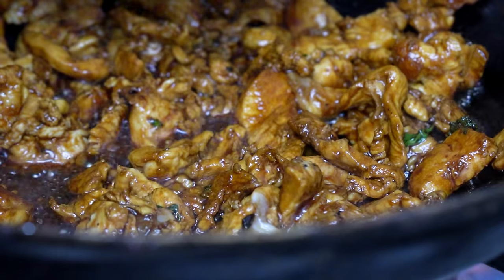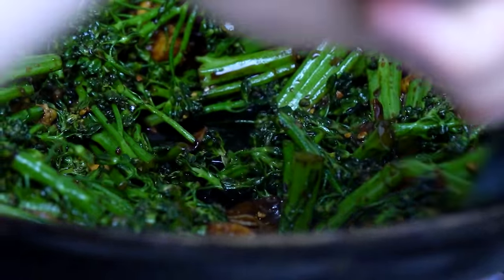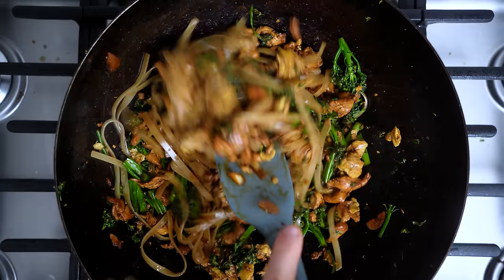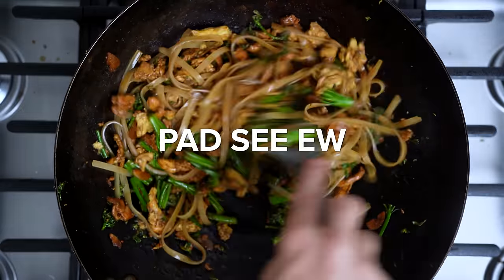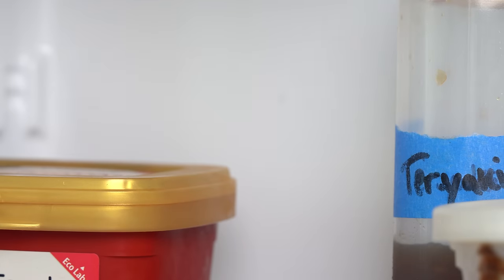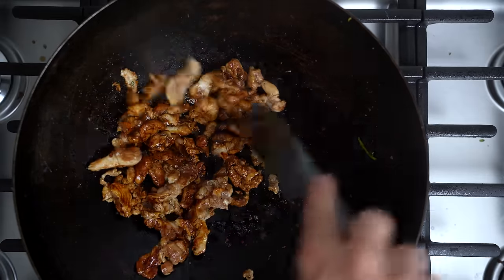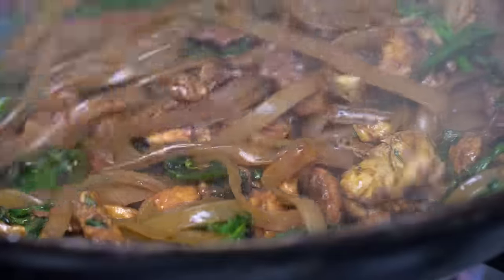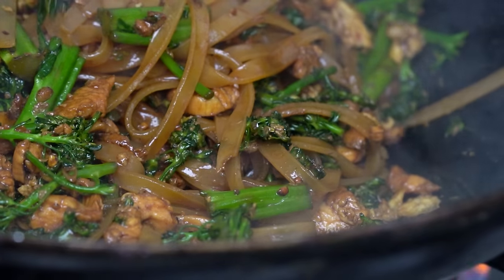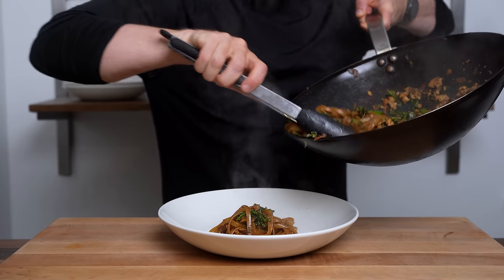Of the three stir-fries in this video, pad see ew makes god-tier leftovers — I'll eat them cold from the fridge. Pad see ew is one of Thailand's most popular street foods and simply means fried with soy sauce. In this version, I wanted a healthier, high-protein style, so I did that by using a larger ratio of chicken breast and broccoli compared to the noodles. If you were to order this out, there would likely be twice as many noodles, but at home you get to control your stir-fry mission.